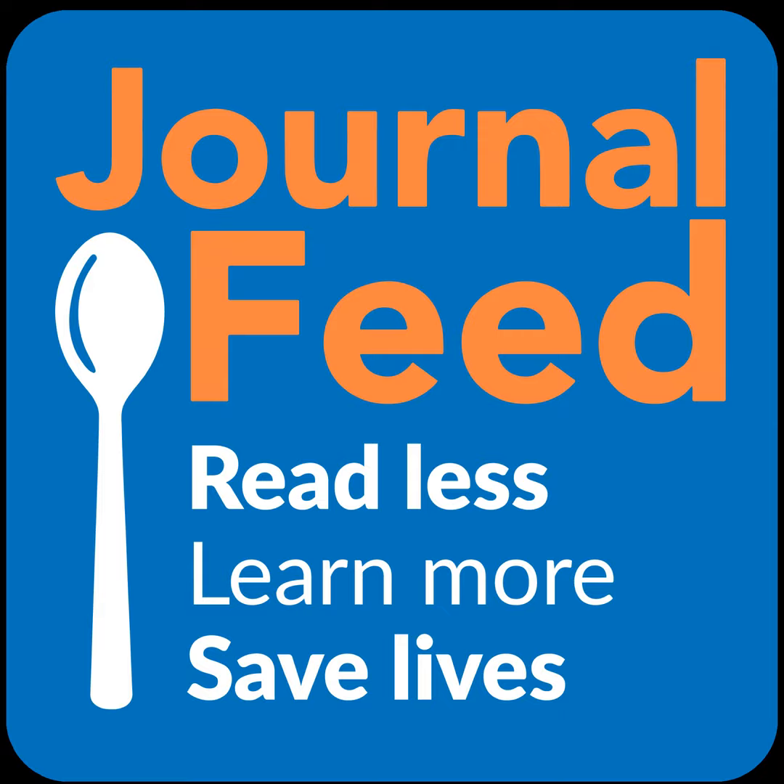Hey friends, welcome back to the Journal Feed. My name is Nick Zelt and this is the only place to get spoon-fed the latest and greatest of emergency medicine. We are here to keep you up on the literature, and to do that, we spoon-feed it to you.